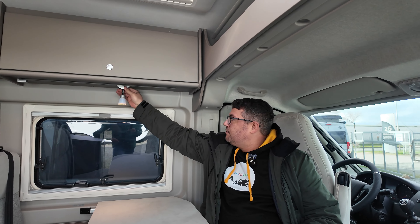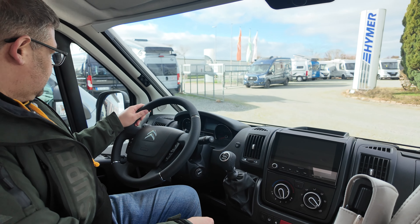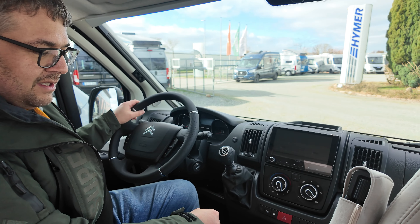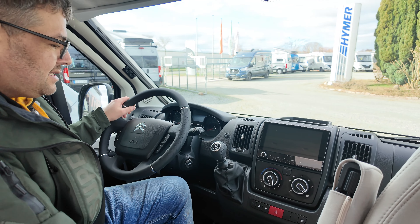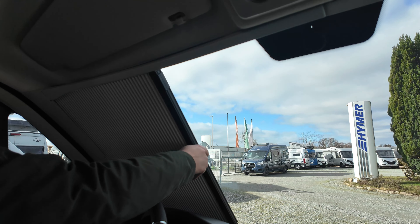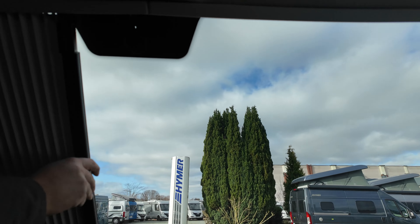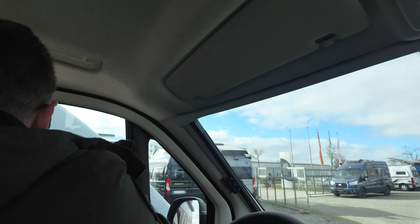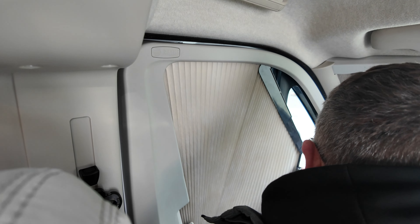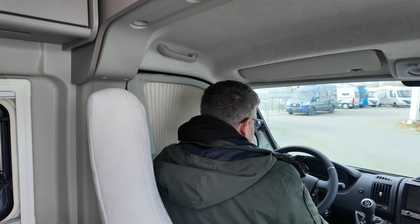Ich würde euch nochmal den Fahrerraum zeigen. Hier sind nochmal verschiebbare Spots, die man auf der Schiene verschieben, ausschalten und einschalten kann. Das Fahrzeug ist, wie eingangs gesagt, auf Citroën-Basis. Das Verdunklungssystem aus der Carado-Gruppe: bis zur Mitte ziehen, auf der anderen Seite sind Magneten, sodass man es arretieren kann. Das gleiche Prinzip nochmal für Fahrer- und Beifahrerseite mit dem Rollo. Das Verdunklungsergebnis ist eigentlich sehr gut.